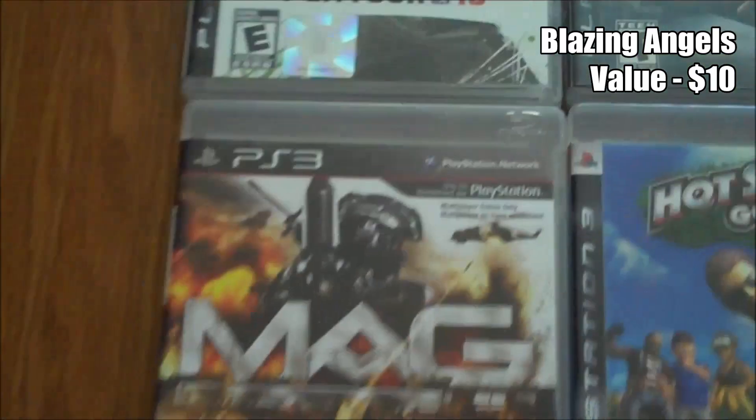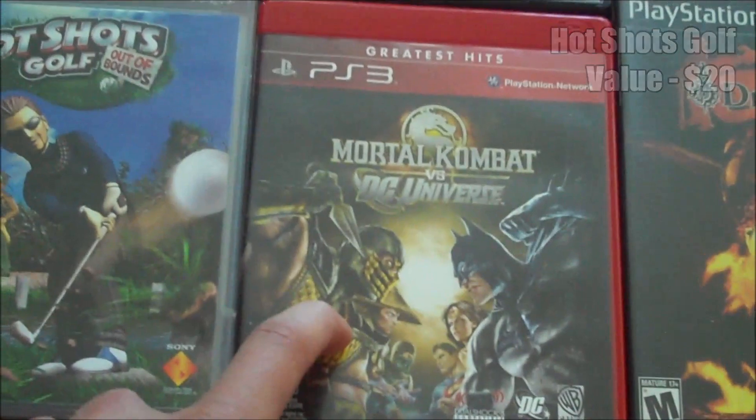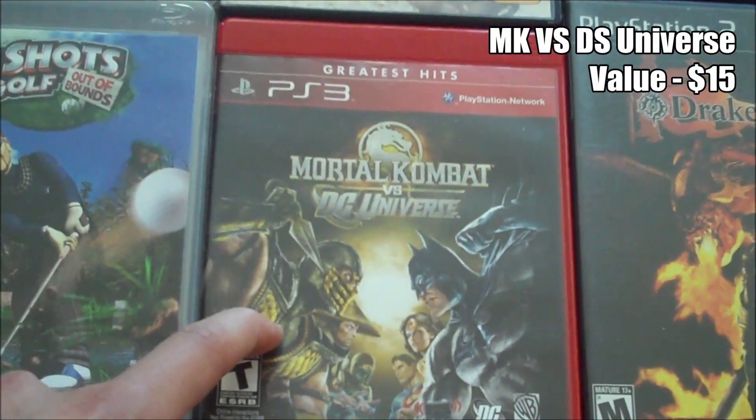Blazing Angels. Mag, which can't be played anymore. Hot Shots Golf Out of Bounds. And Mortal Kombat vs DC Universe. And these PS2 games.